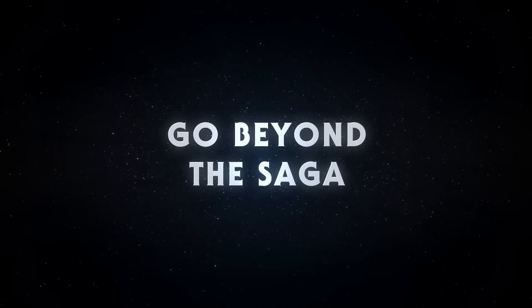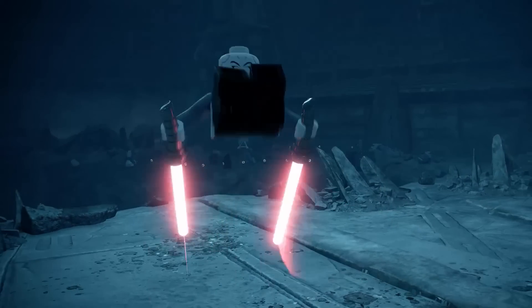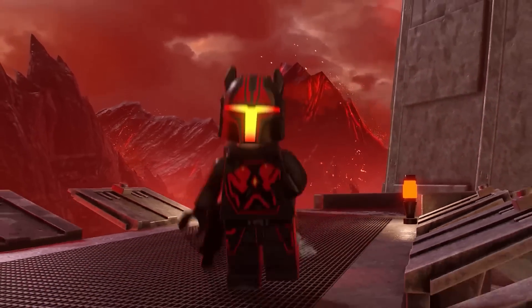The Obi-Wan Kenobi pack has Ben Kenobi, Darth Vader — which I'd assume will be a battle-damaged version — another battle-damage variant of Darth Vader, Reva, the Grand Inquisitor, and the Fifth Brother.